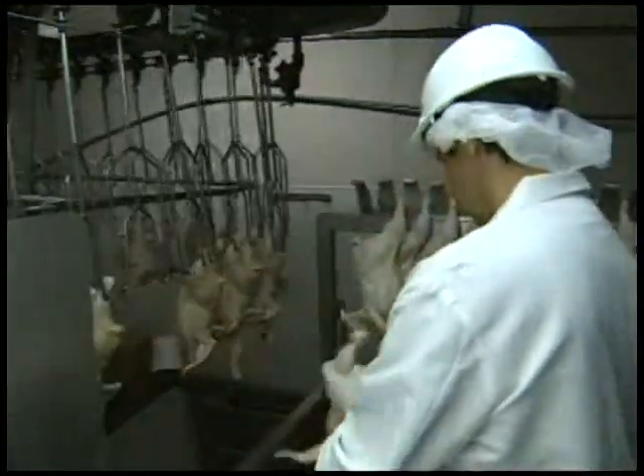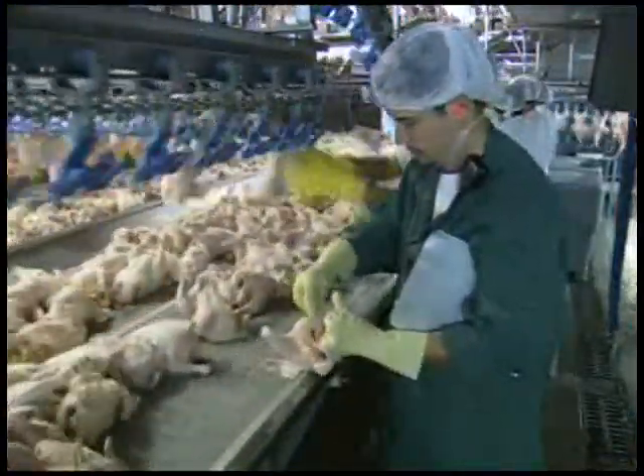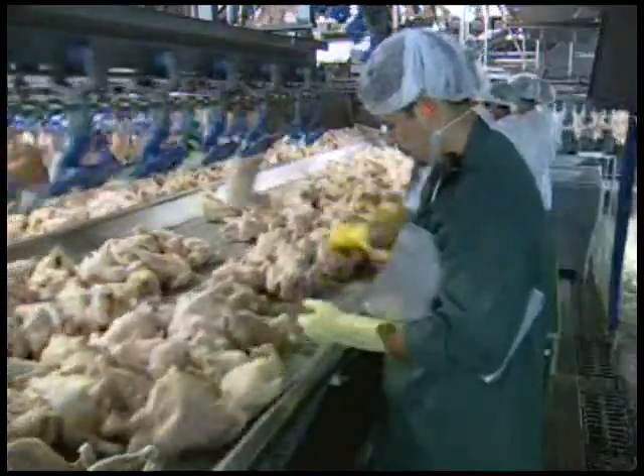Many of our consumer safety inspectors have agricultural as well as food science education, and almost all complete specialized training. Our processes of quality assurance are so comprehensive, they are copied around the world. Because of our success and high standards, many countries come to observe our system, and many currently use some form of the U.S. inspection system in their own countries.